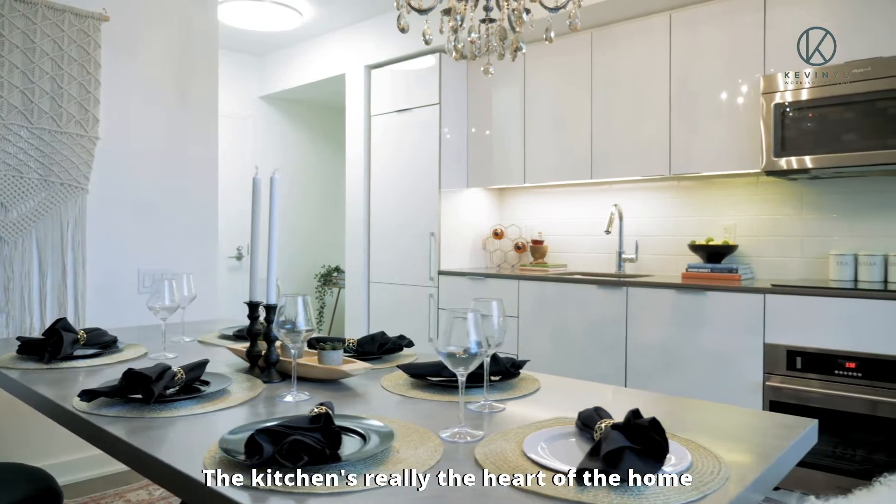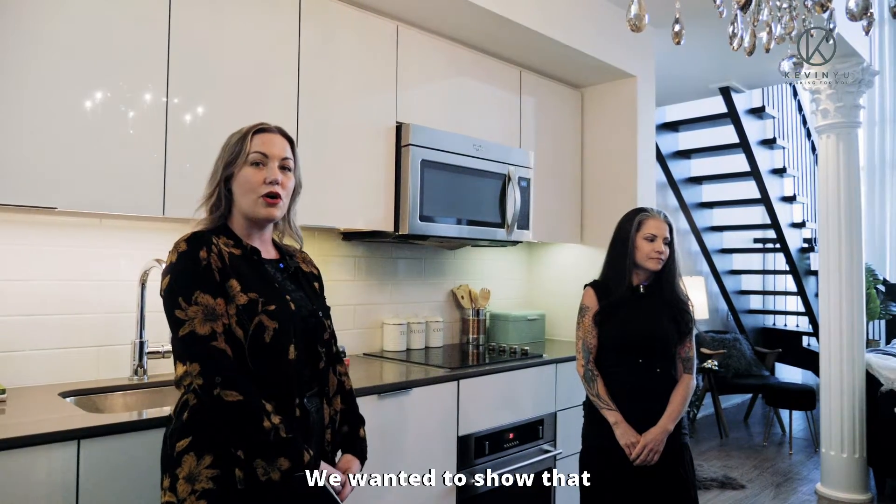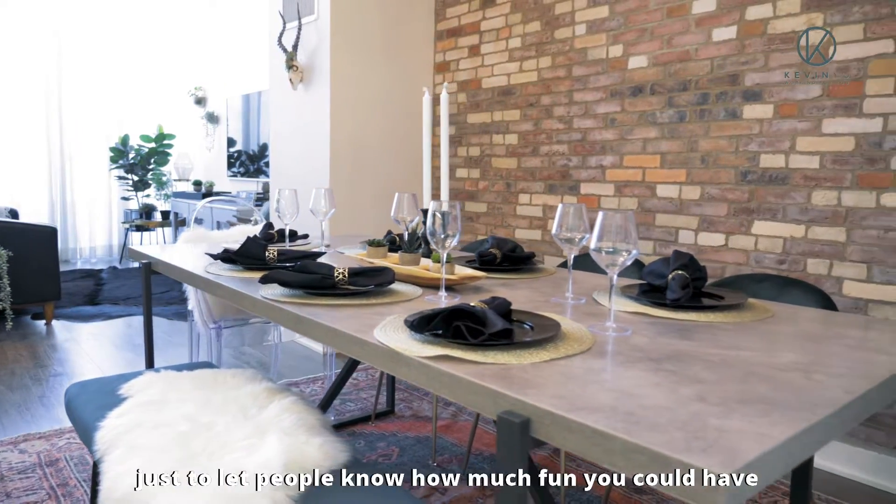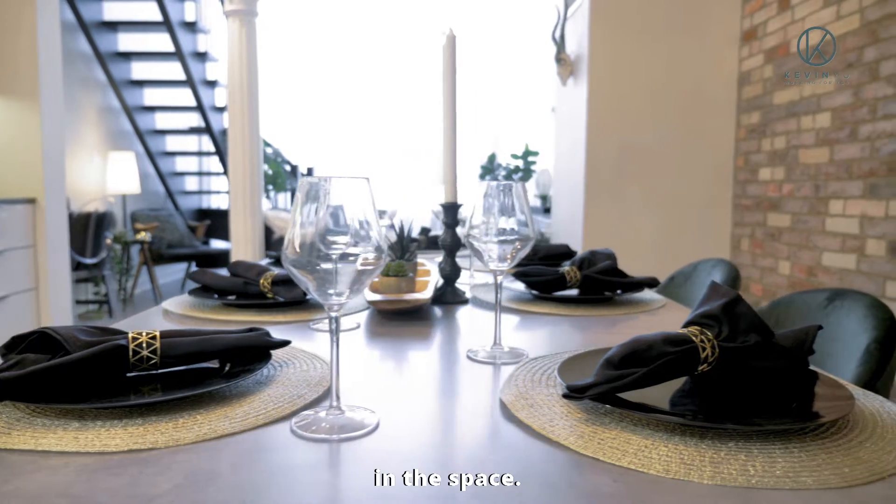The kitchen is really the heart of the home with too many buyers. We wanted to show that you could have a large dinner party here, so we brought in our multi-person dining table just to let people know how much fun you could have in the space.